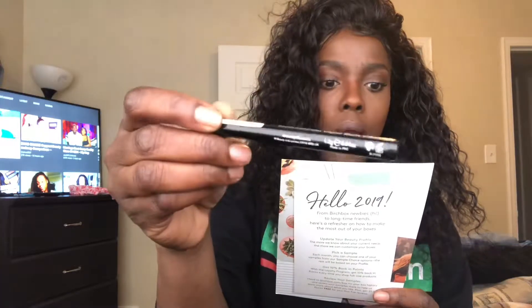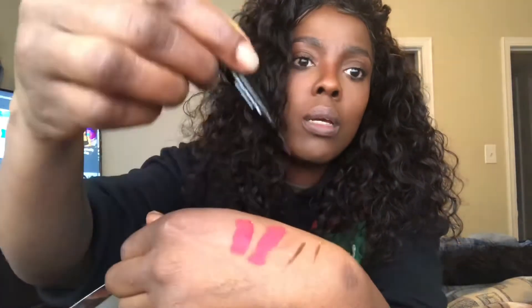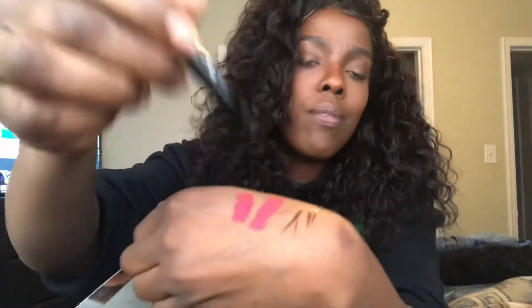Then we got an Iko brow liner. It's a waterproof brow liner that fills, shapes, spots, and defines each hair. It's a felt pen style — it's brown. You can see how it strokes like a felt marker.